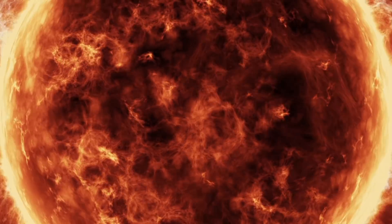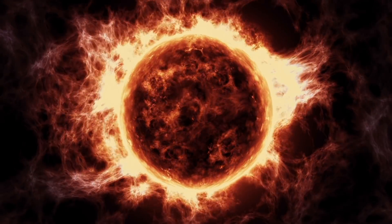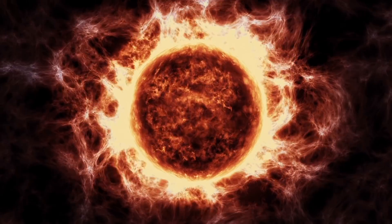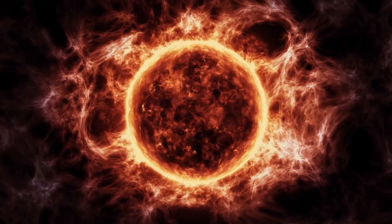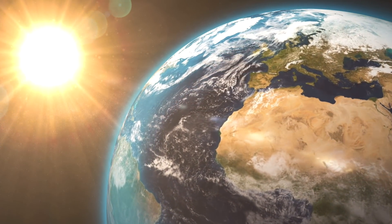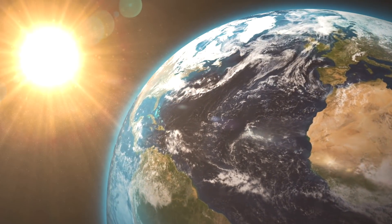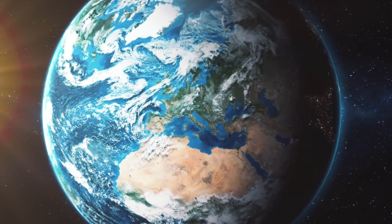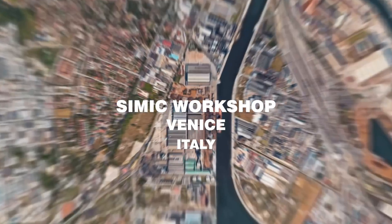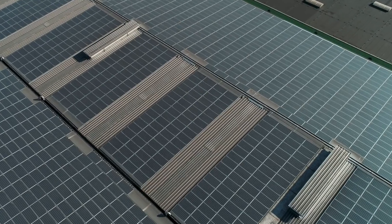In the core of the Sun, every second 600 million tons of hydrogen are transformed into 595,500,000 tons of helium, plus an extraordinary amount of power equal to 5 million years of total energy produced by mankind on Earth. We are now pushing mankind's technology to reproduce such an extraordinary fusion reaction inside a machine.